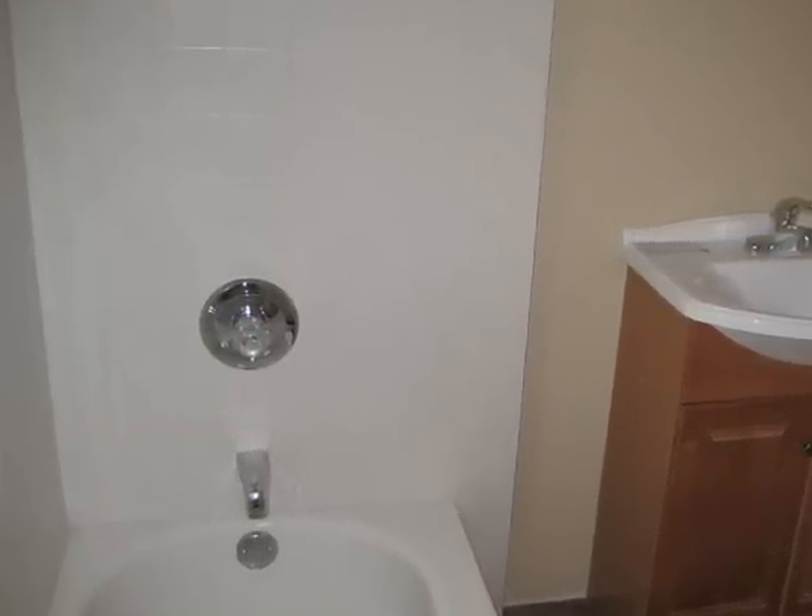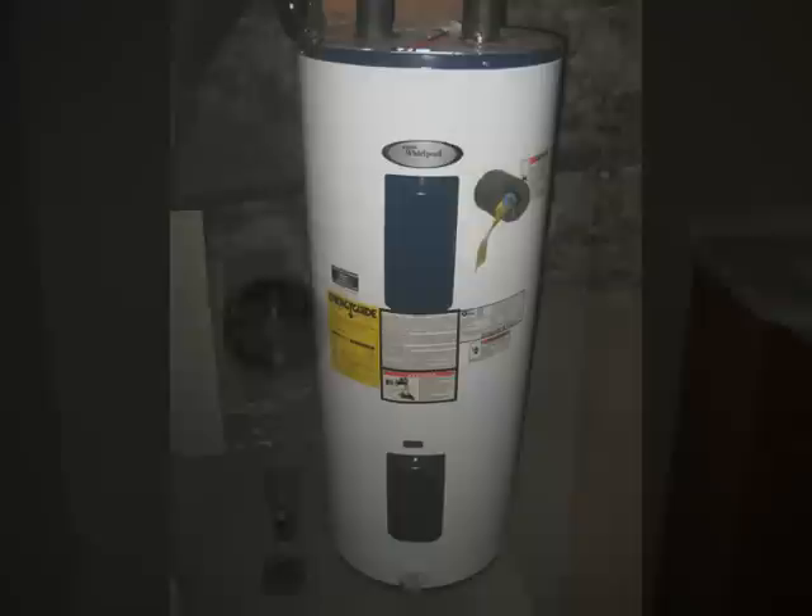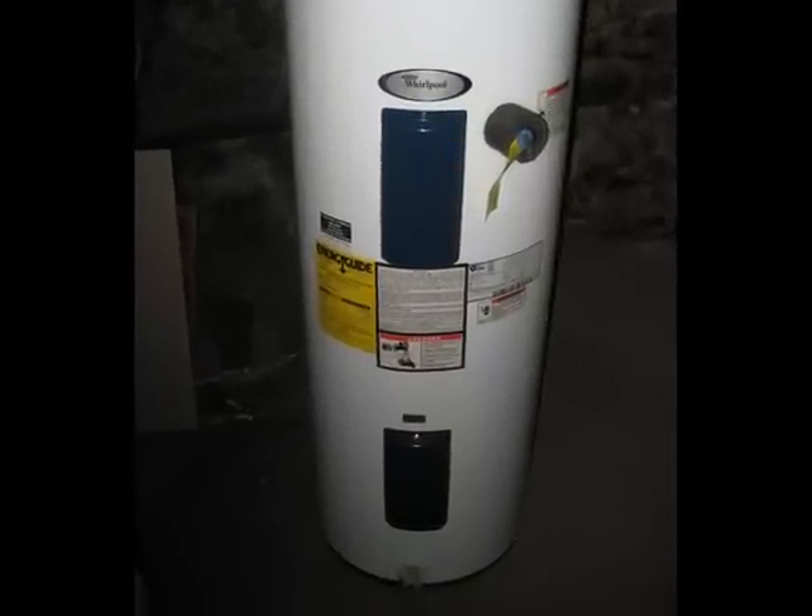Completely remodeled bathrooms in this house. Brand new hot water heater and updated electrical.